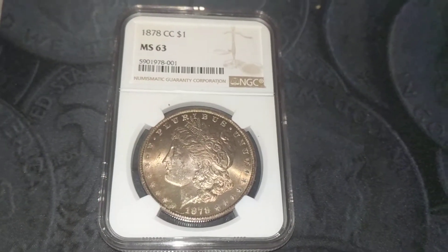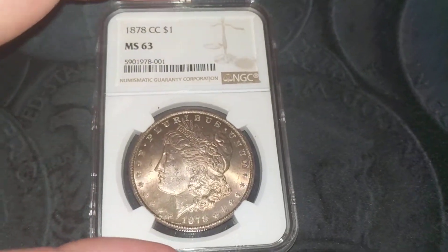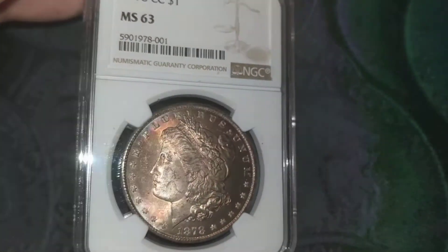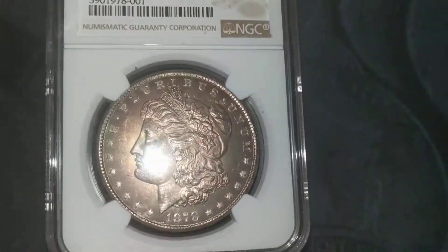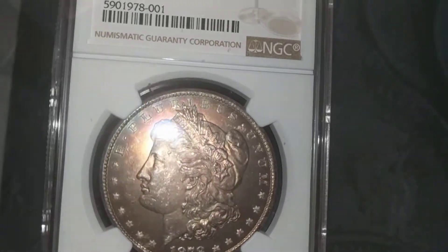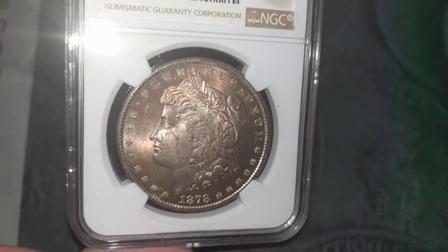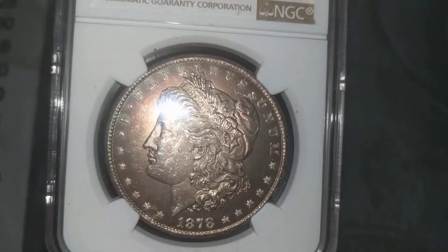Hey guys, back with another Toner Tuesday. This is an 1878 Carson City Morgan dollar. As you can tell, it meets the Toner Tuesday criteria — I don't know why I say that, but anyway, you can see the cartwheel on it.